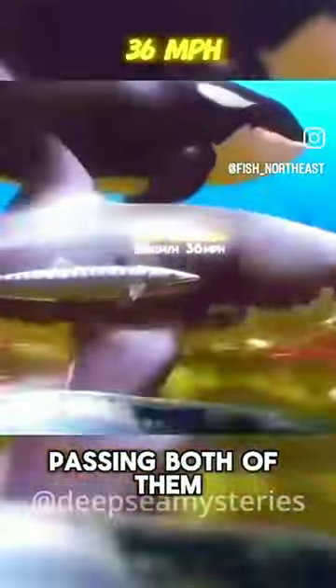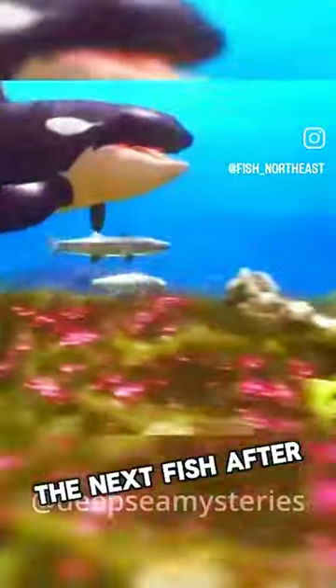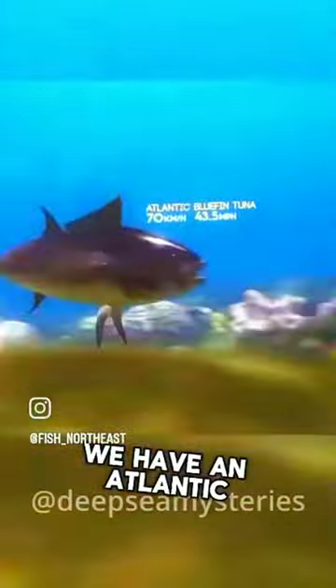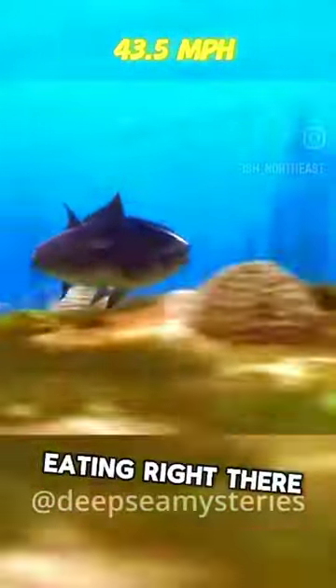You can see a great barracuda passing both of them at 36 miles per hour. The next fish after him is a bonefish or a bonita going 39.8 miles per hour. And after that we have an Atlantic bluefin tuna at 43.5, and that's some good eating right there.